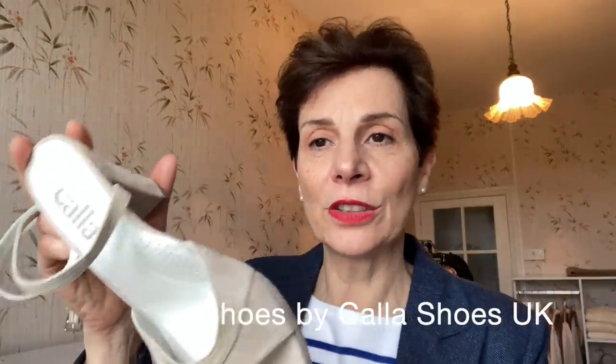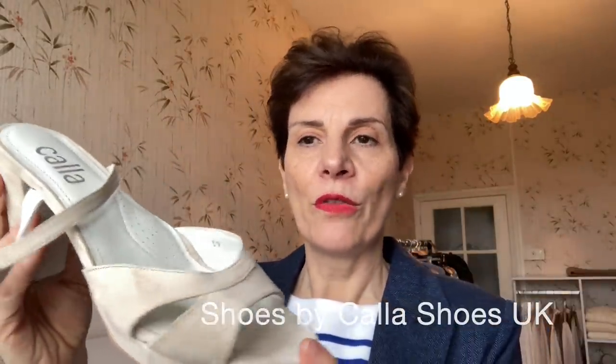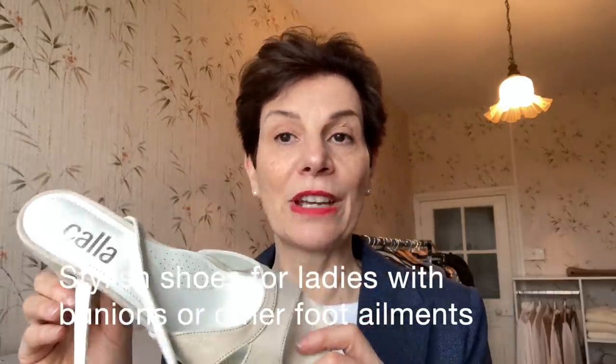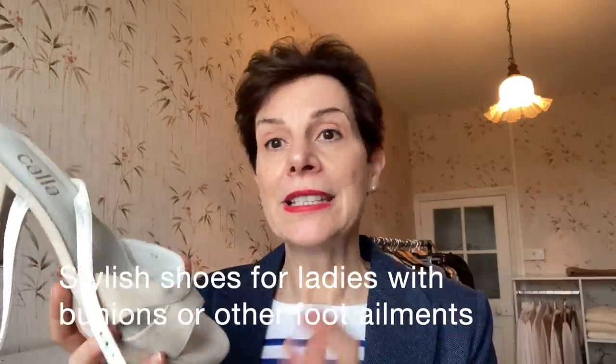The first shoe I am going to get rid of is this pair of sandals, and these are from Kala Shoes. Kala is a very good brand for women who have bunions, so if you have bunions go and check out that brand. But these are a little bit too big for me, so I am going to sell them because they are brand new.